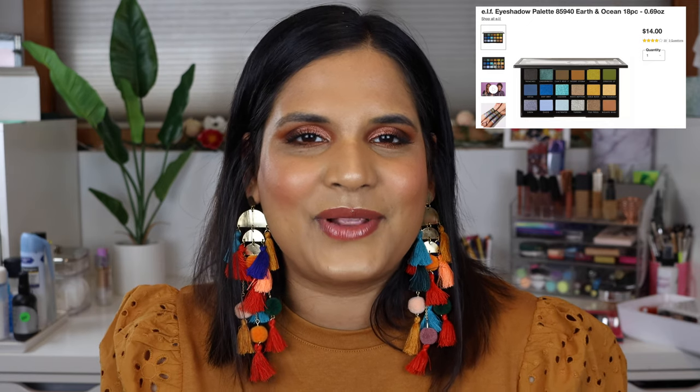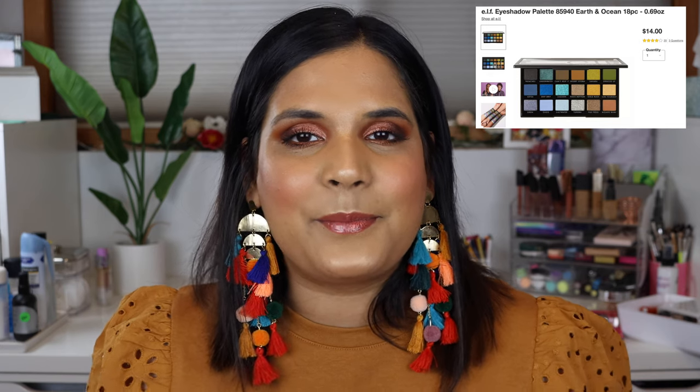I'm going to be ranking eight palettes in this video. I can't find number eight, so I do apologize in advance — I tried to look for it before filming but I can't find it. I'll throw up a picture for you guys. In number eight place is the Earth and Ocean palette by ELF Cosmetics.